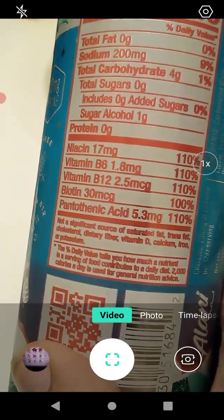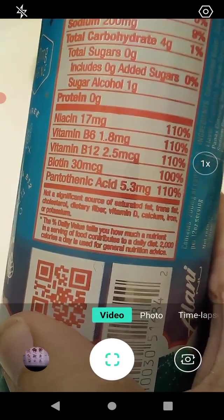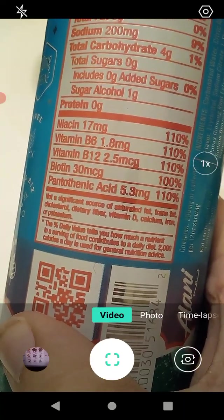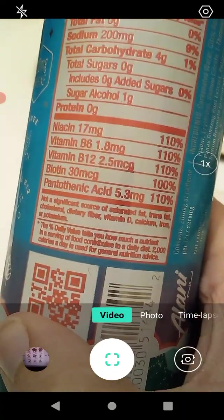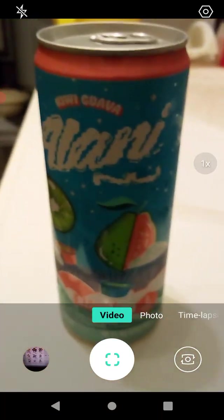So let's go over the vitamins: niacin, vitamin B6, vitamin B12, and pantothenic acid are all at 110%, and biotin is at 100%. That's pretty cool.